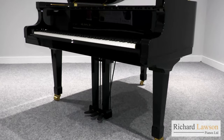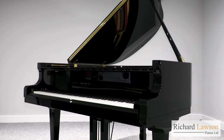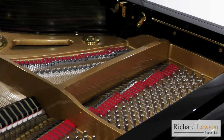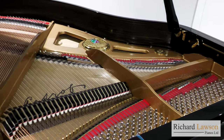Today I'm going to be looking at the Petroff Bora, which is a handcrafted baby grand piano with a sound that's surprisingly large for a piano of these proportions. Being only 5'3 in length, it is the perfect size for a living room, for instance, but there are no compromises in terms of its build quality.